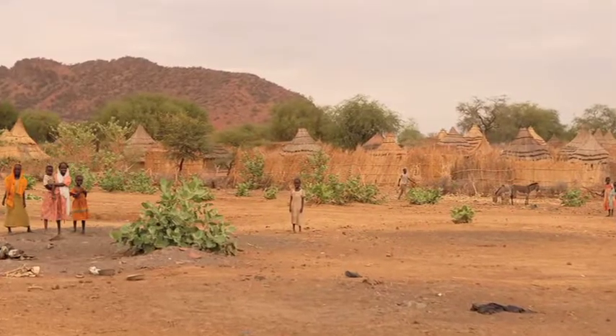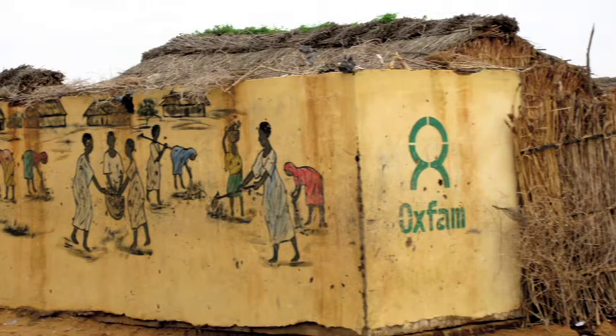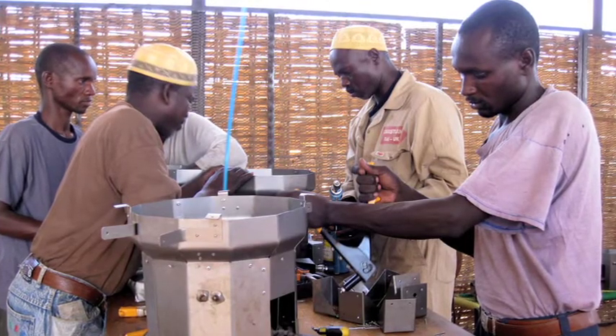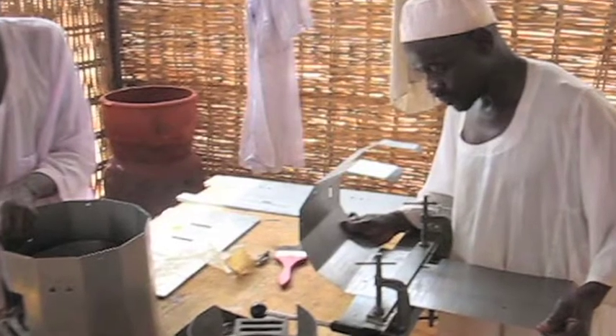In 2009, engineer Scott Sadlin traveled from Berkeley, California to Darfur, Sudan to set up a workshop to build thousands of fuel-efficient stoves for distribution to rural areas of Darfur. The project is a partnership between Oxfam, the Sudan-based Sustainable Action Group, and Sadlin's group, the U.S.-based Darfur Stoves Project.